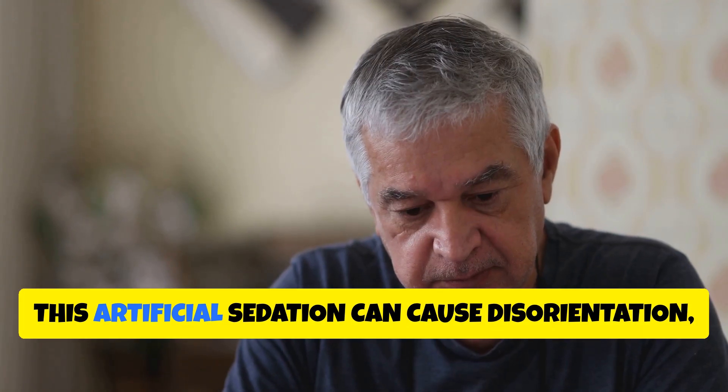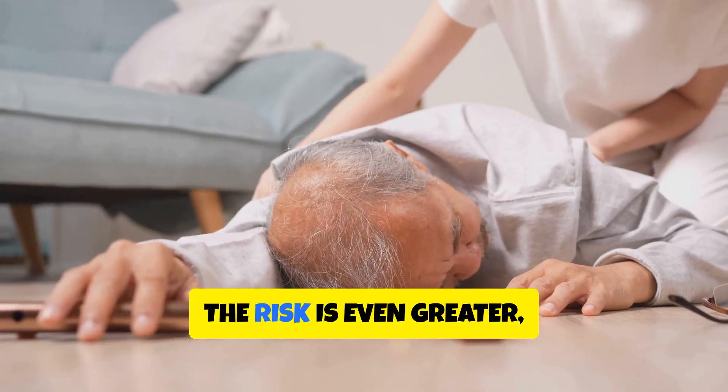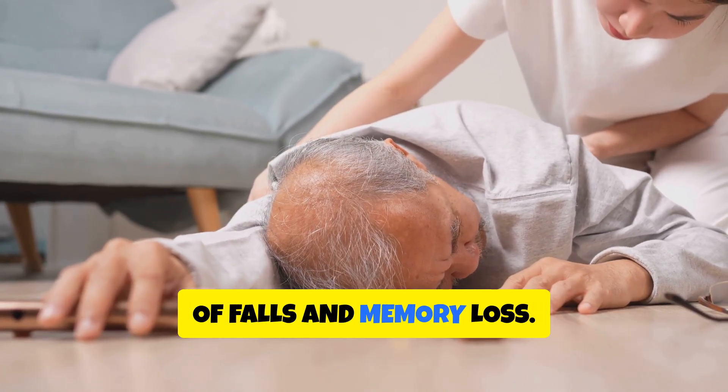Over time, this artificial sedation can cause disorientation, confusion, and cognitive decline. In seniors, the risk is even greater, as these drugs can increase the chances of falls and memory loss.